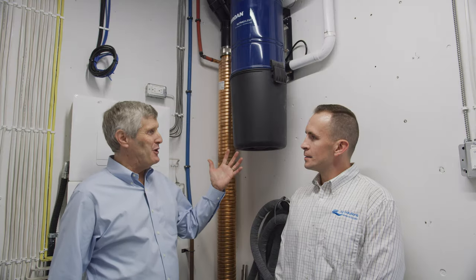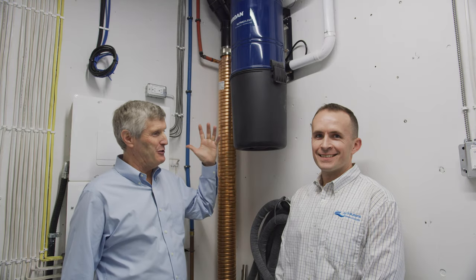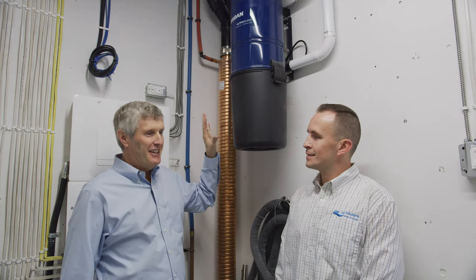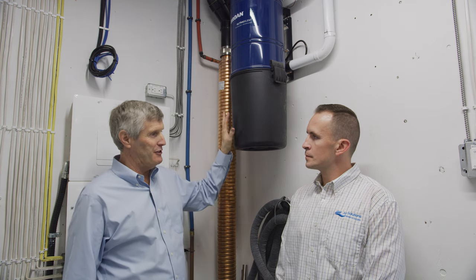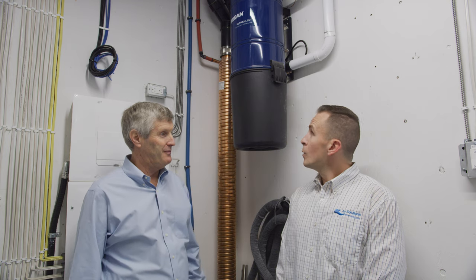So Ryan, I wanted to bring you in one more time to talk about central vac. We've partnered with Broan a lot — it's kind of a cool concept. We don't see a lot in other markets; we see a lot in Ontario. What would you say the biggest advantages are for central vac?